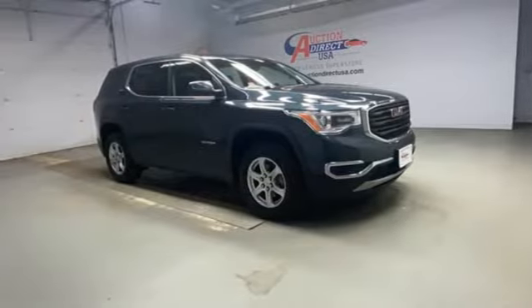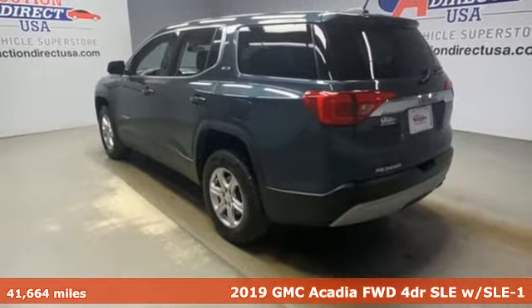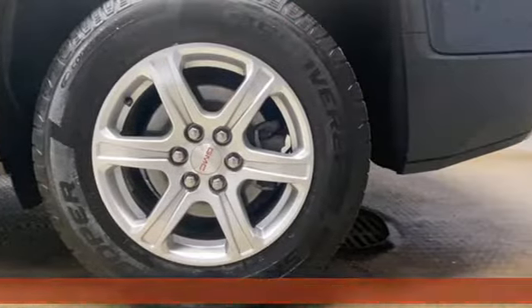Here's a 2019 GMC Acadia. GMC, it's not just a vehicle, it's a professional-grade tool. Plus, it offers an exciting list of features.